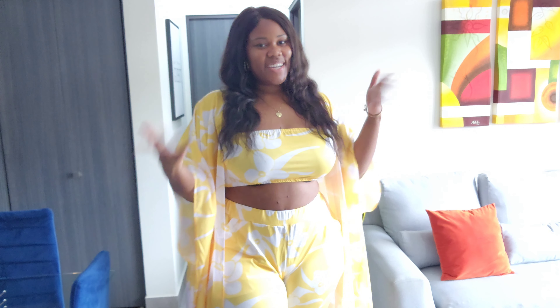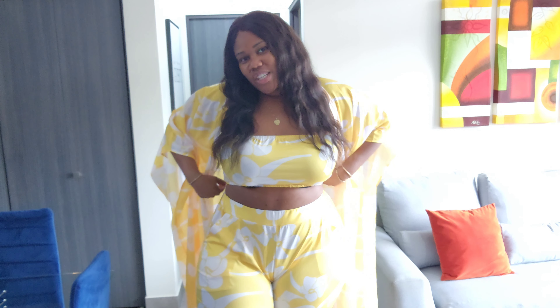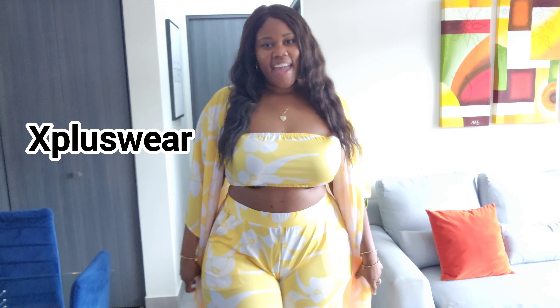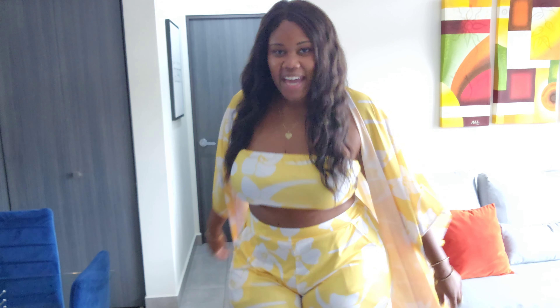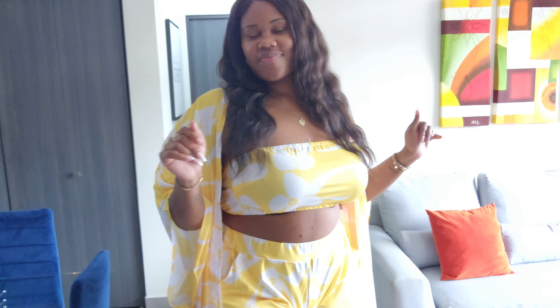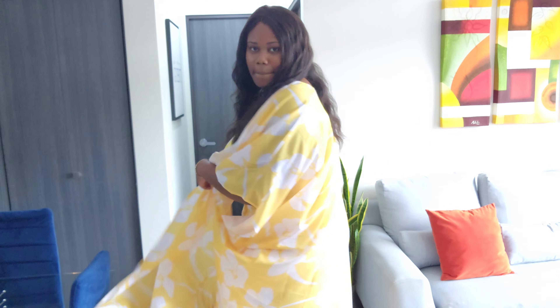Hey Glam Crew, it's your girl Nikki the Glam Teacher. Today I will be doing a try on haul from X Plus Wear. They have all types of clothing, doesn't matter the occasion — if you're going to church, work, brunch, club, sporting event, hanging with your kids. They have something for you. So let's get into this try on haul. In the description box, I will have everything linked for you to click and go shopping.